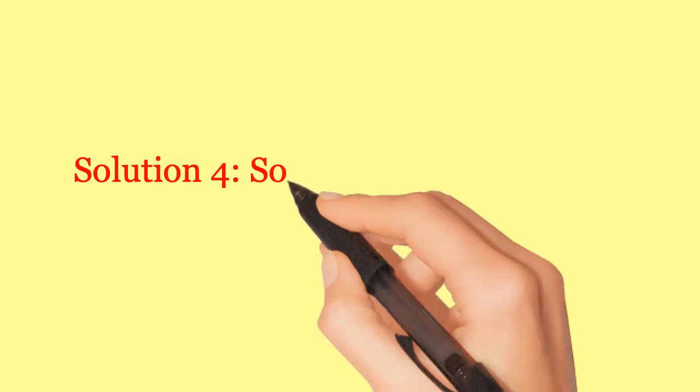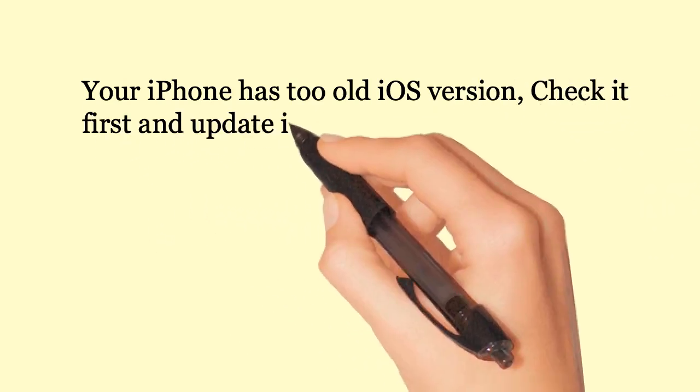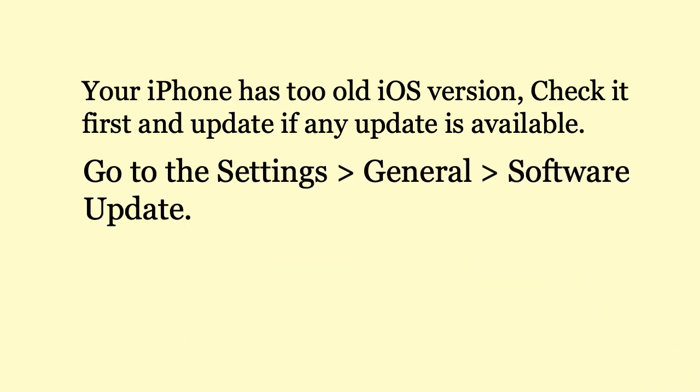Solution 4: Software update your iPhone. Your iPhone may have an old iOS version. Check it first and update if any update is available. Go to Settings, General, Software Update.